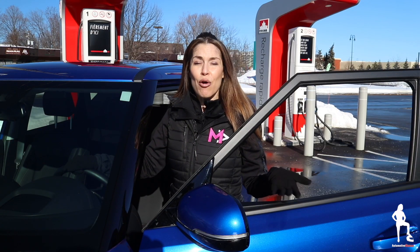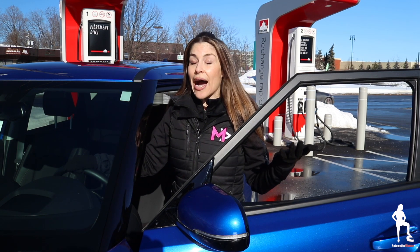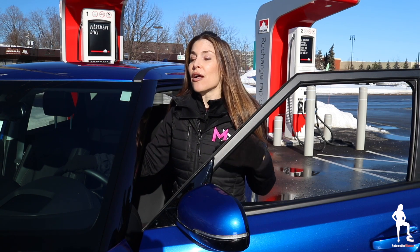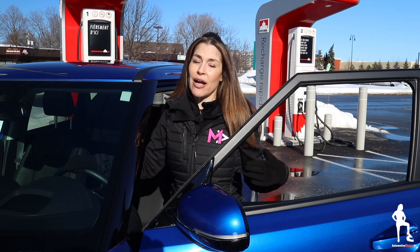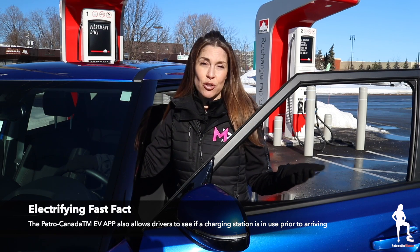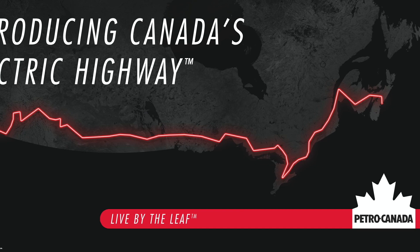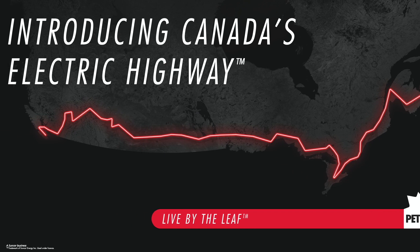Before heading out for your first EV road trip, I have two recommendations for you: identifying where your EV charging stations are, and figuring out where your plug-in port is on your car. For my first point, I've been using the Petro Canada EV app because I'm already a Petro Canada Rewards Point member, and because they've created Canada's first coast-to-coast fast charging network.